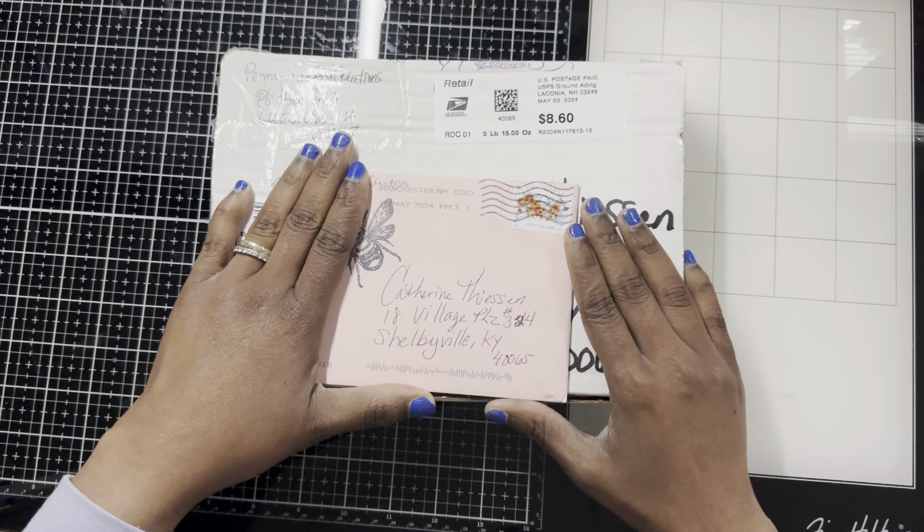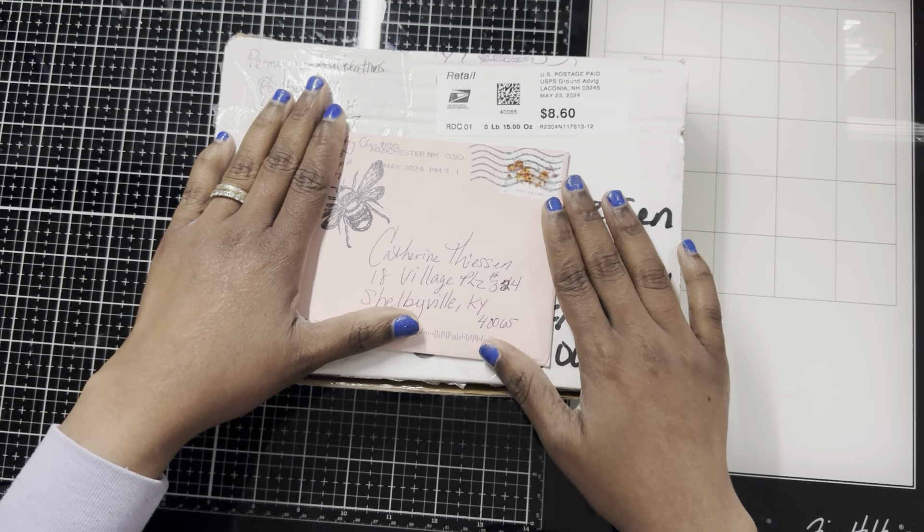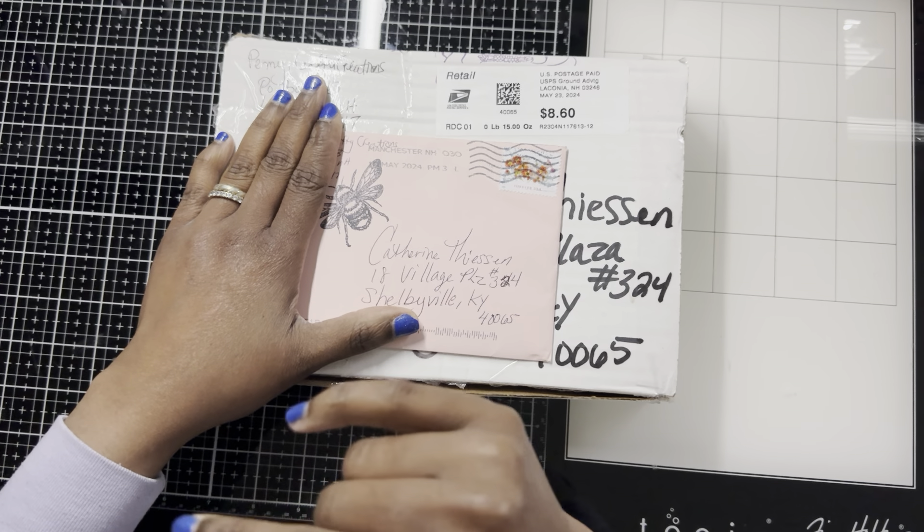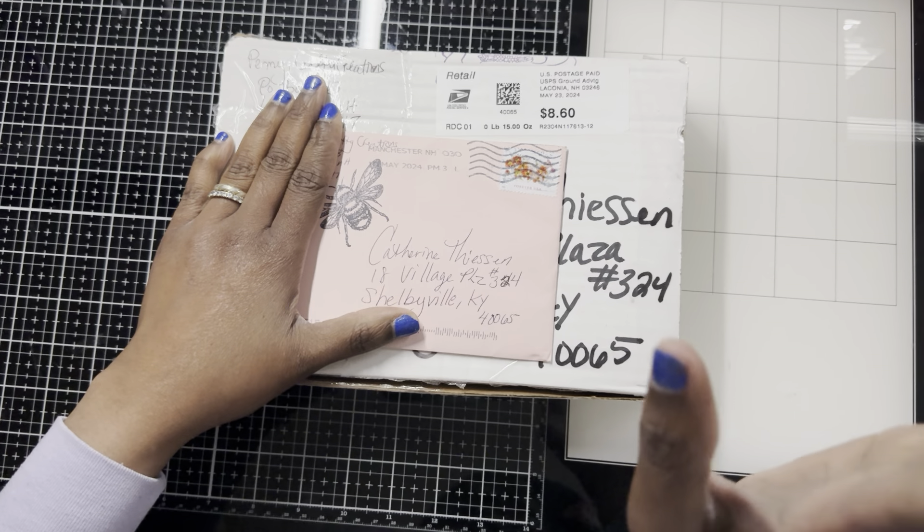Welcome back to my channel. Today I got a couple packages from Penny's Crafty Correction. That is the right channel.